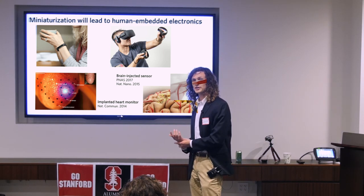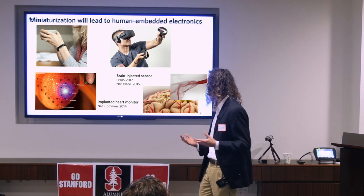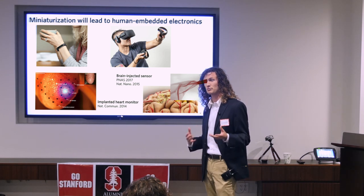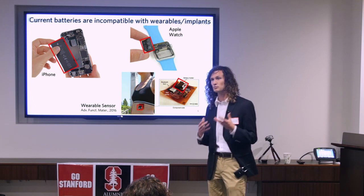Whether it's Fitbits that we wear on our wrists, VR things that we put on our faces, or even research technologies such as implantable heart monitors or sensors on our brain that we use to help patients recover from surgery — this contact between electronics and human skin is becoming more intimate.